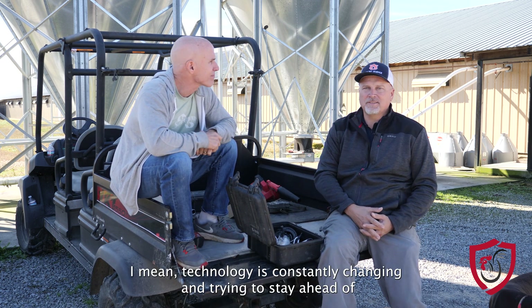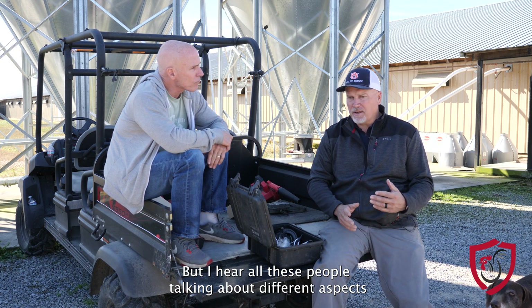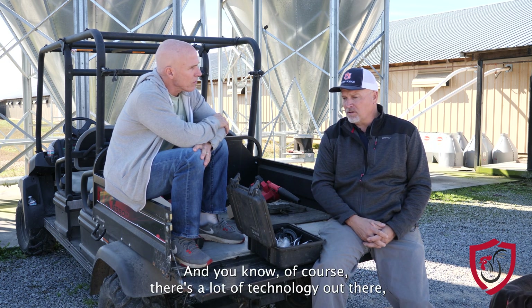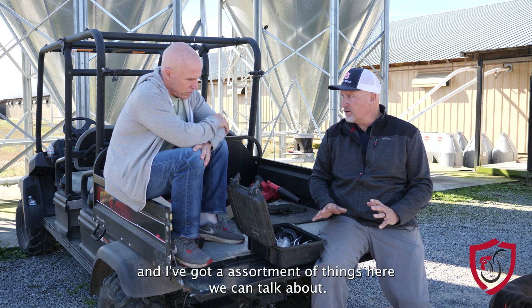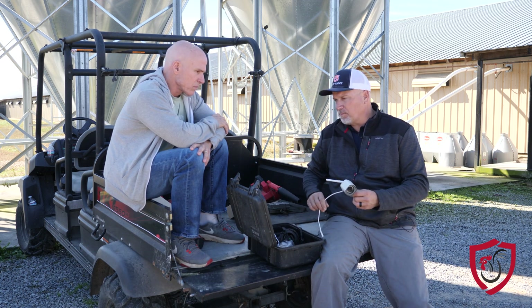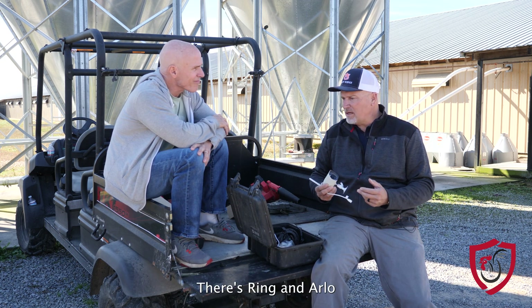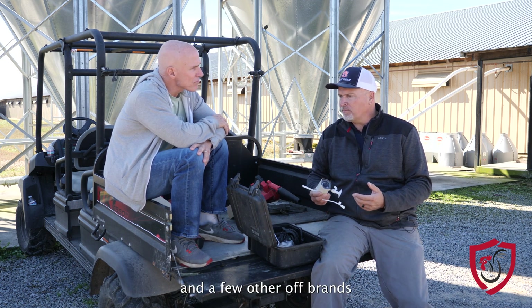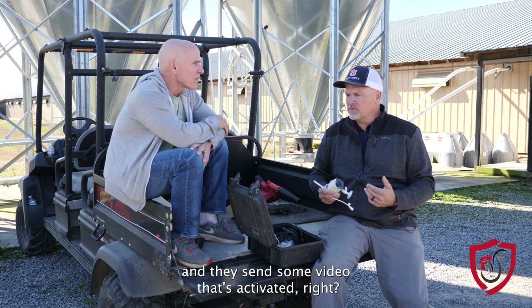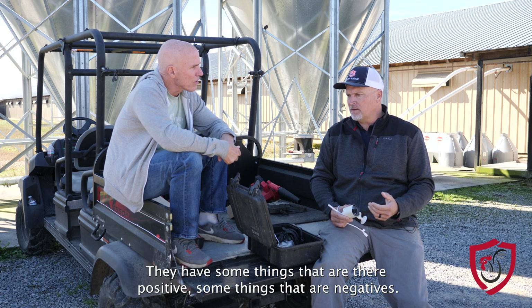Technology is constantly changing and trying to stay ahead of the curve is important. I hear people talking about different aspects and different ideas of how they can set up a camera system on their farm. One of the most important ones is what we call IP cameras — that seems to be one of the most common ones. There's Ring and Arlo and a few other off-brands that have these IP cameras that you hook up and they send video that's activated. They have their limitations, some things that are positive and some that are negatives.